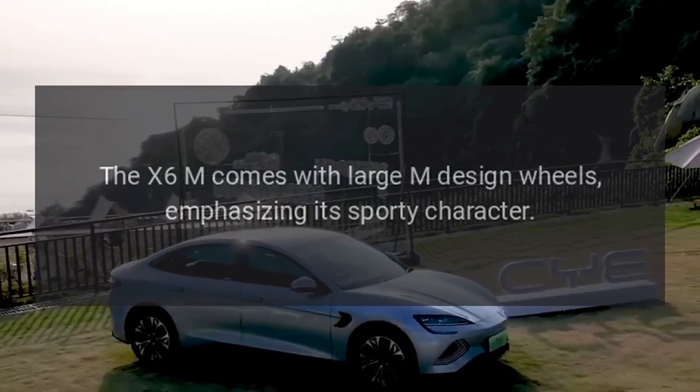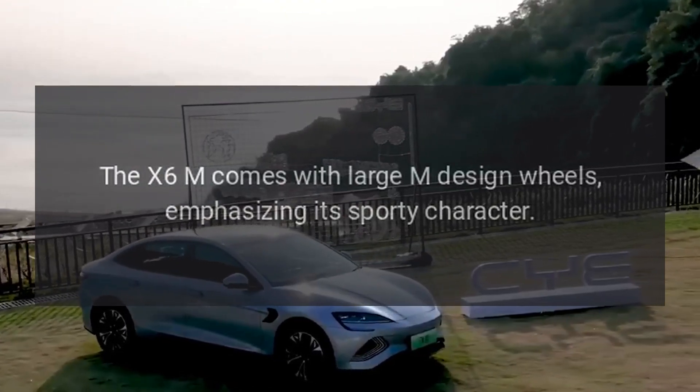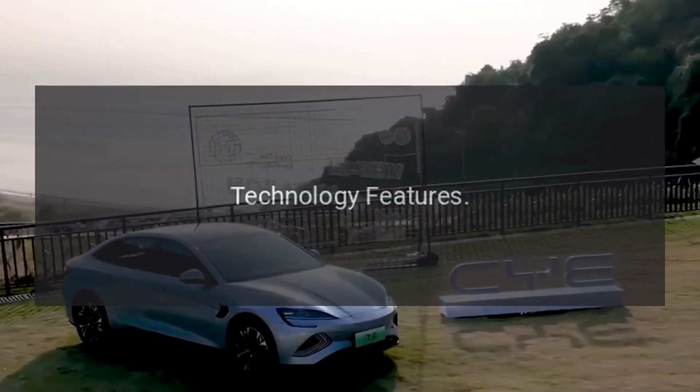Large wheels: The X6M comes with large M-design wheels, emphasizing its sporty character.